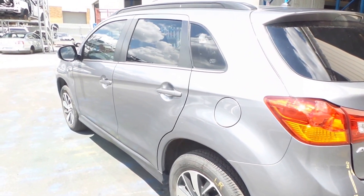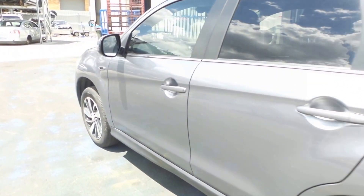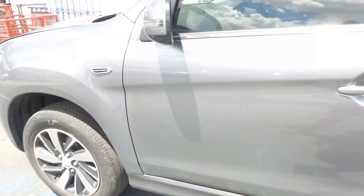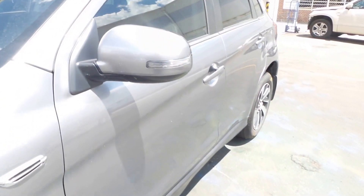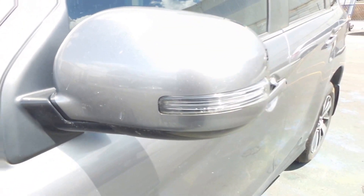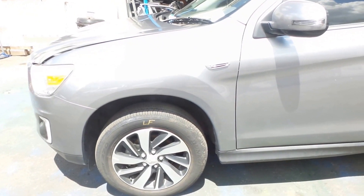Both the left hand doors appear to be in good condition with no noticeable damage. We have a left hand electric door mirror, indicator type. Nice clean left hand front guard.